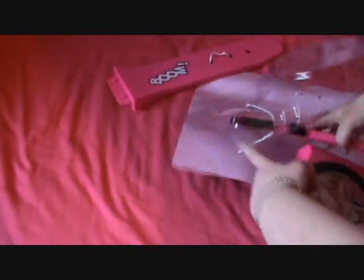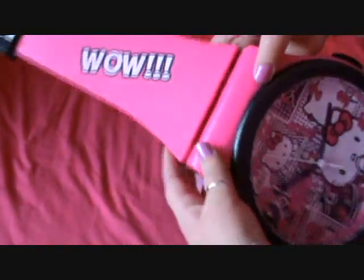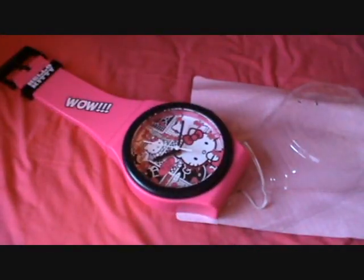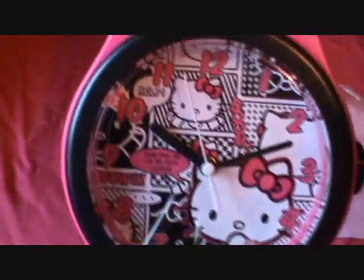That looks pretty. And you click that bit in there, and then this bit in here. It is like the biggest clock in the world.